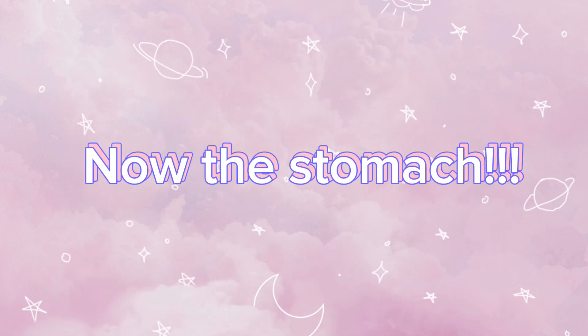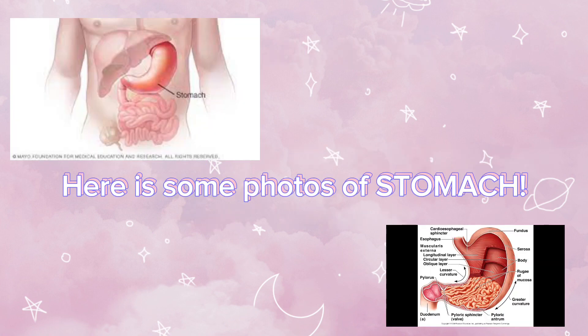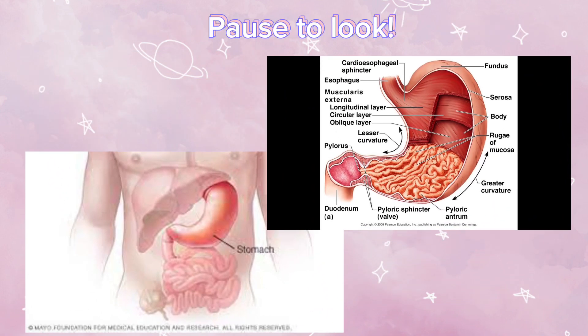Now the stomach. The stomach is an important organ and the most dilated portion of the digestive system. Here's some photos of the stomach. Let's zoom in so we can see it properly. Pause to look.